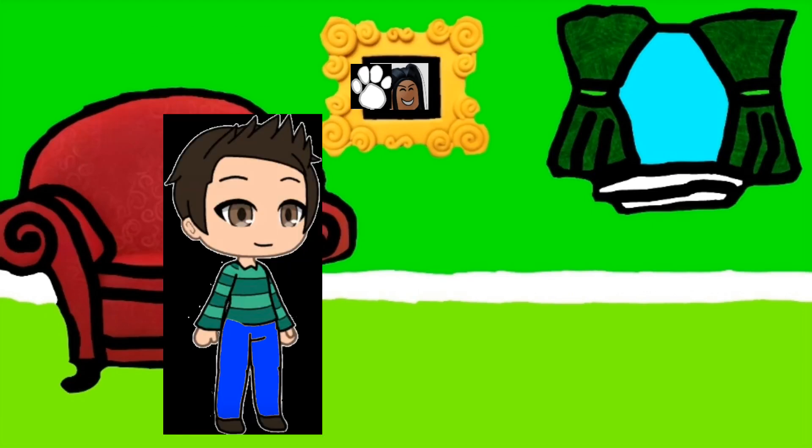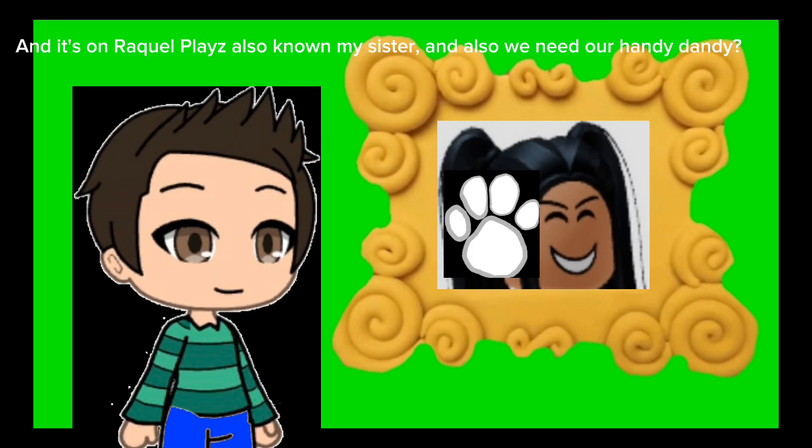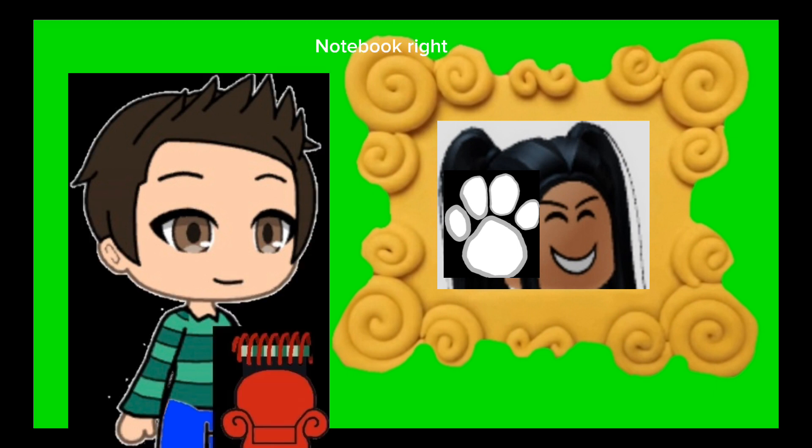A clue! A clue! You see a clue? Where? Oh, there it is. And it's on Raquel Plays, also known as my sister. And also we need our handy dandy notebook.